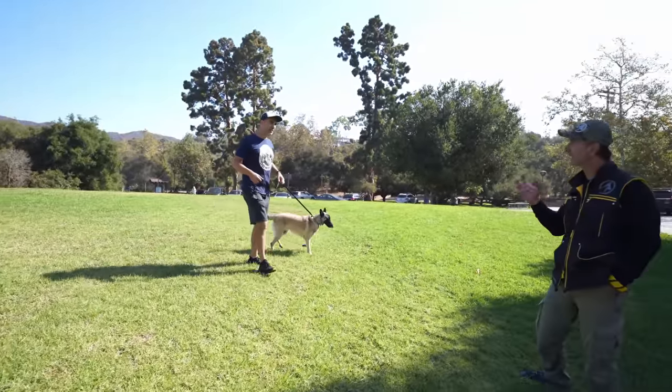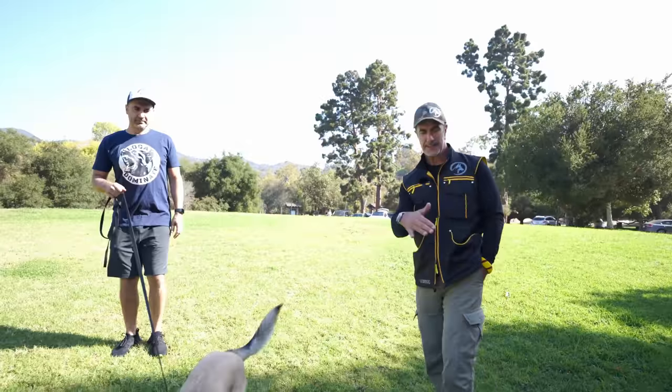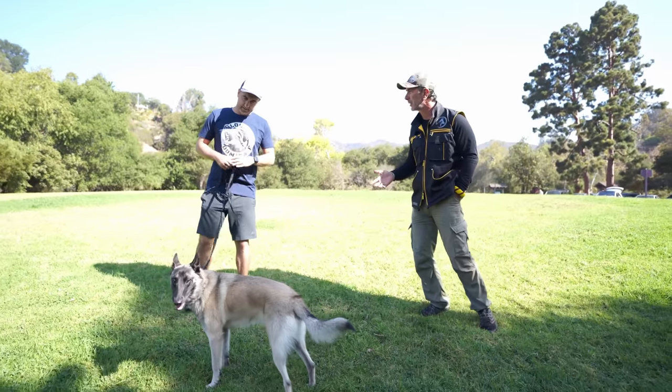What you're seeing is you're constantly engaging the dog — saying 'Ziggy, let's go' — and when there's no response, he's kind of checked out. That's a big problem because you can't spend the entire 20-minute walk saying 'Ziggy, let's go, let's do this, let's do that.'